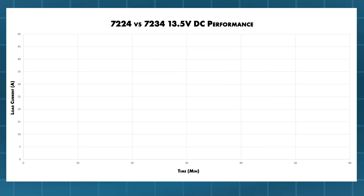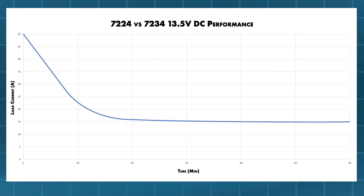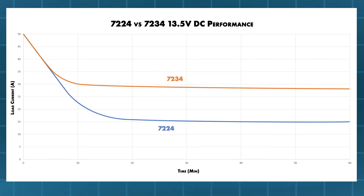The 7234 is a benchtop powerhouse. With its exclusive DC Max topology, it is able to deliver an amazing 28 amps of continuous DC power into the EUT — almost double what was previously possible.